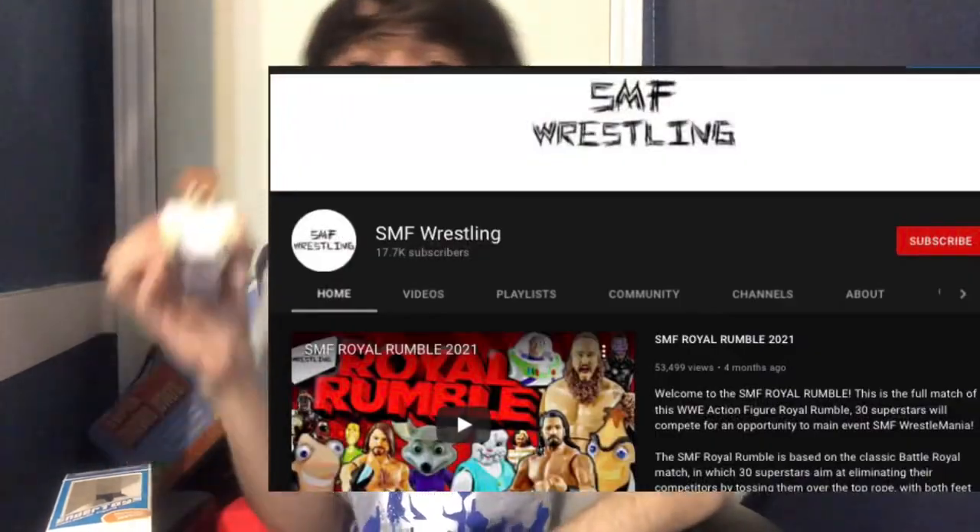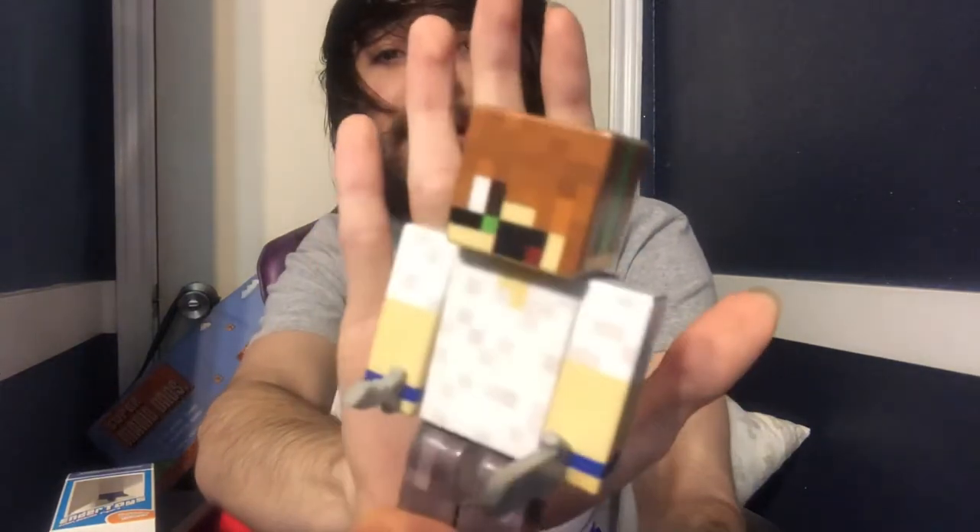Look at me — I have an action figure! I can add myself to SMF wrestling, and I'm actually a commentator in SMF wrestling. This character is on that channel. So it's pretty cool to have the golden years of my life immortalized in plastic. So thank you guys for watching this unboxing — a nice little blast from the past, not only from the Minecraft days but from the days when I used to do unboxing videos.